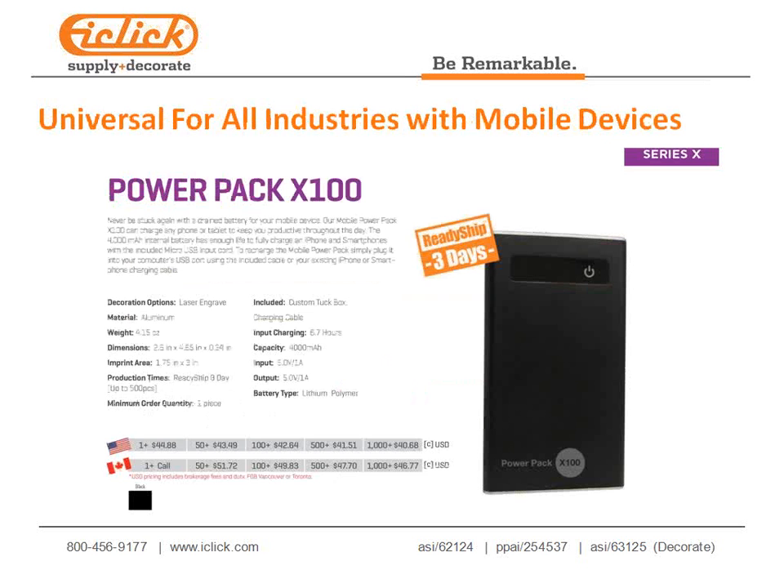Our X100 polymer ion power pack is one of the thinnest and most powerful we carry — great for any industry, for anyone with a mobile device. Available for ready-ship in three days and a great self-promotion. It's 4,000 mAh in stock, giving multiple recharges on an iPhone or smartphone, though it won't charge tablets or iPads. Polymer means a better, longer-lasting battery, slightly more expensive but worth it.